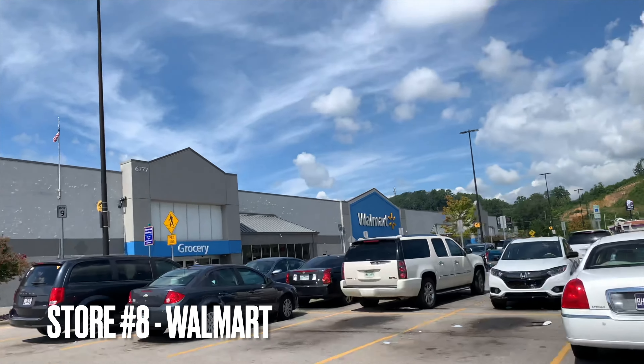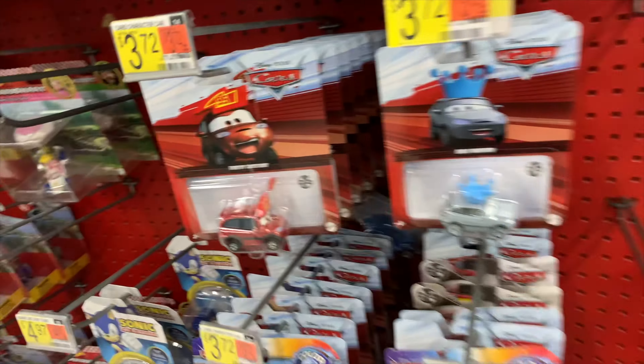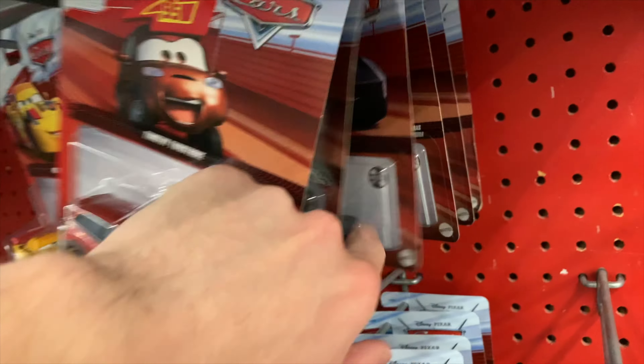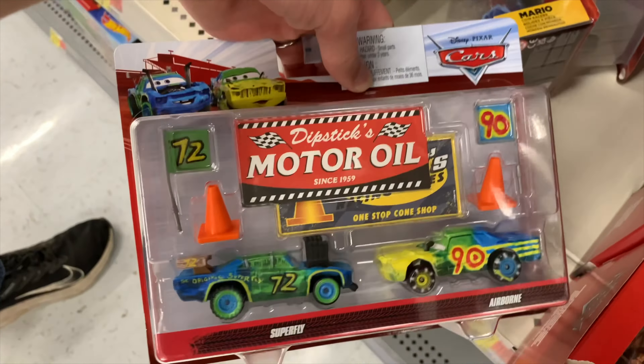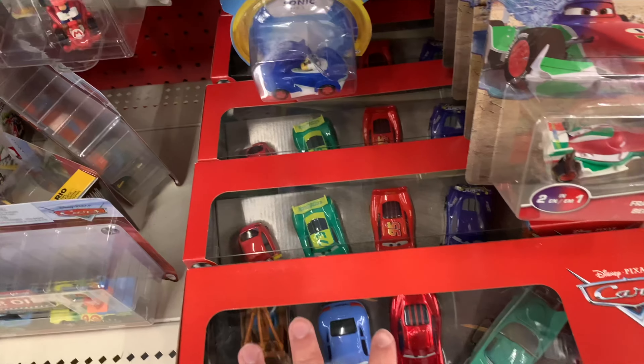At our second Walmart of the day, hopefully topping Target. They don't have much — I already have most of what I want. They do have some little packs, and the only one I don't have is the demolition derby pack, but I'm not really interested in picking that up. Like most Walmarts, they have five packs as well, but not much else.